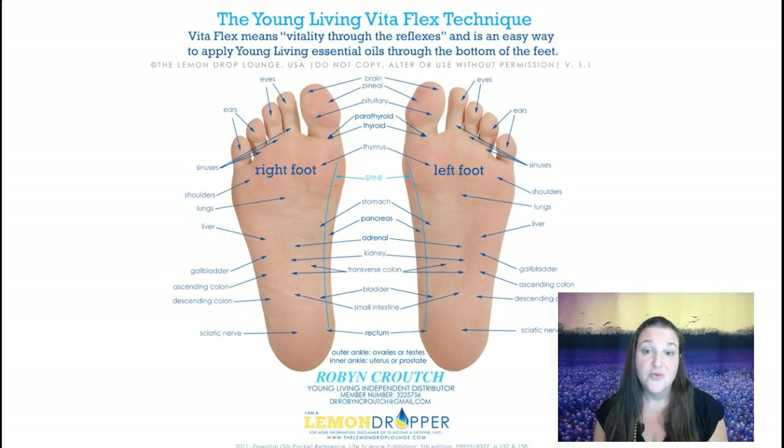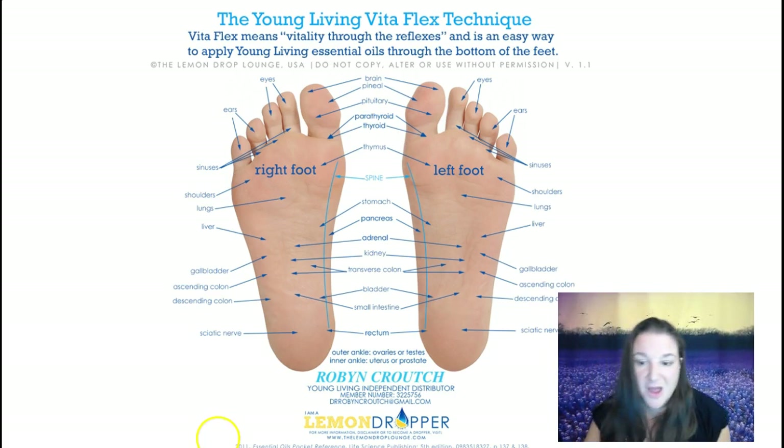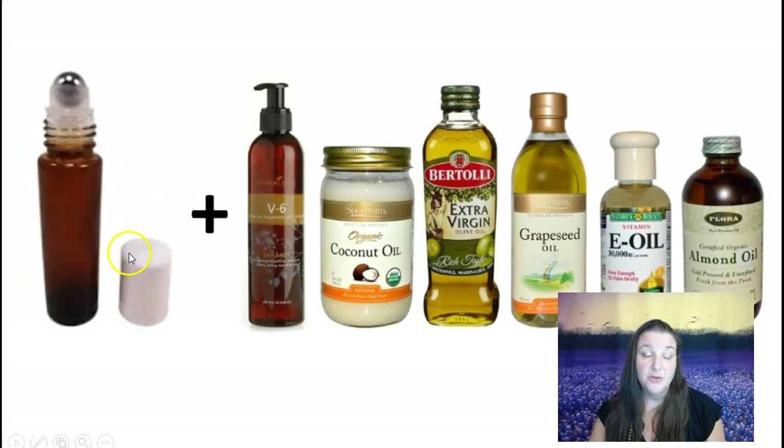A great place to put essential oils is on the bottom of your feet. Most people have heard of reflexology — we have reflex points on the bottom of our feet, and each area of the foot correlates to different systems in the body. So it's a great place to affect the body. Here is what a roller ball looks like with some different carrier oils that you can use.